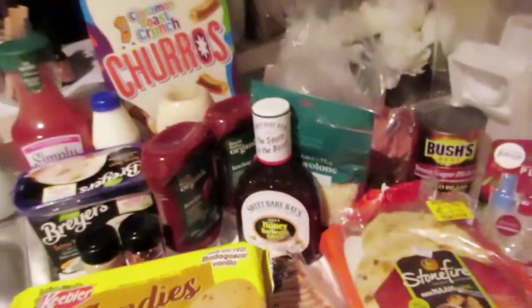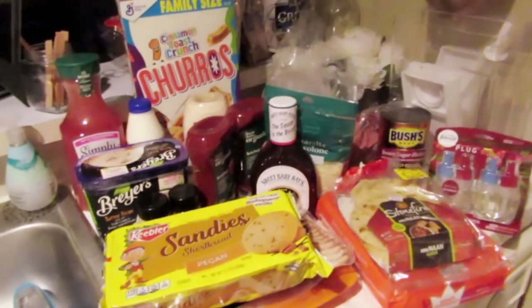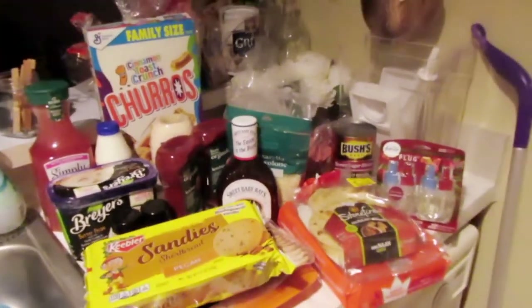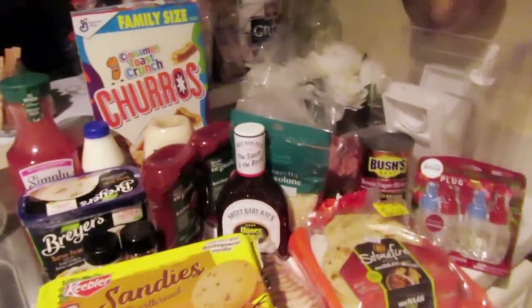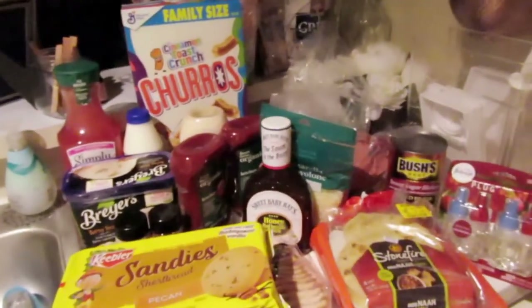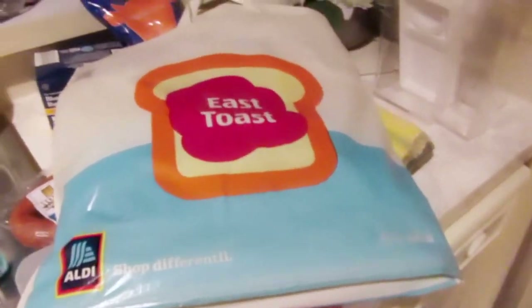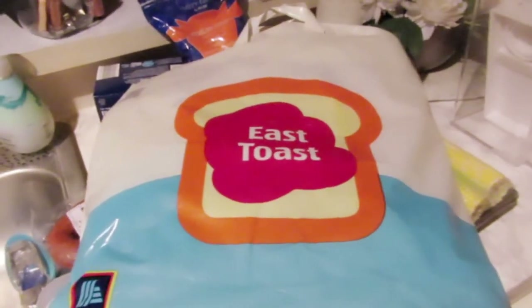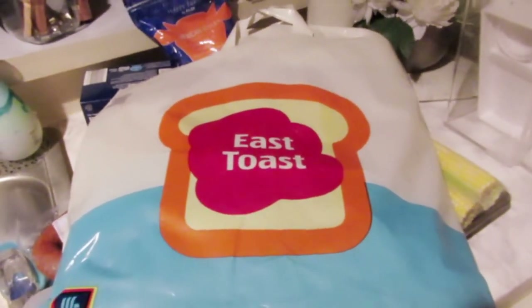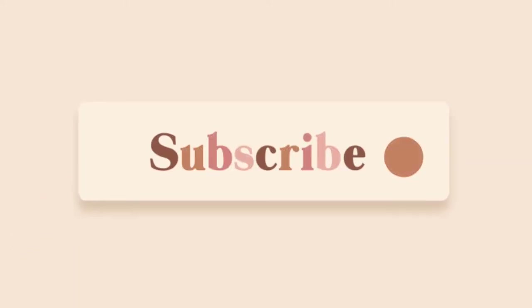That's it for the Target haul, but I have an Aldi haul coming up next, so stick around to see all the good finds and new finds! Let me get everything put away and then I'll be right back. Okay, here we are with the Aldi haul, you guys — it's gonna be super small and super quick.